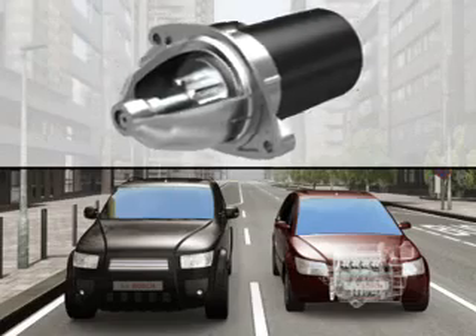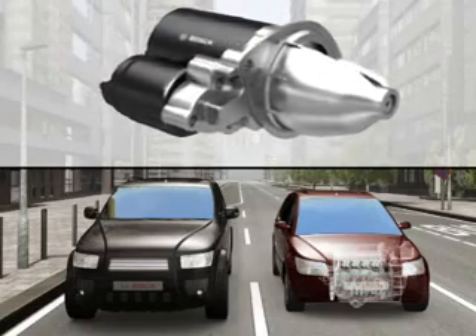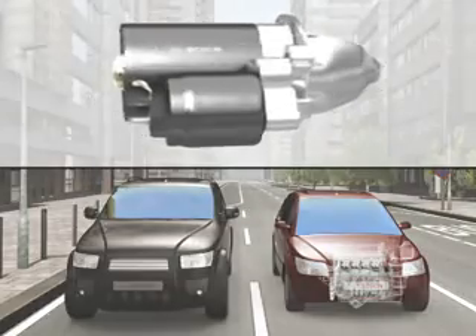It consists of a modified starter, the Smart Starter Motor, and an electronic control unit which processes various sensor signals.